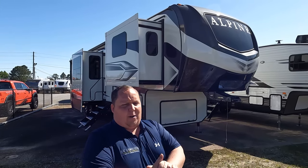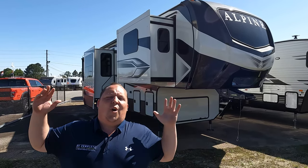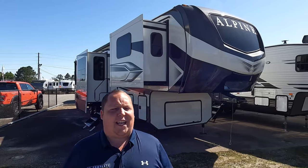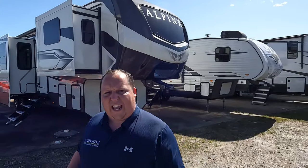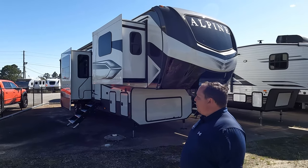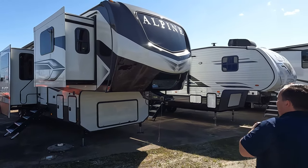Welcome back — I am super excited to be showing you the 2022 Alpine with one of the biggest rear bathrooms I've ever seen. Saying hi to Will — hey Will! We're still here in Georgia. Alpines have always been one of my favorite fifth wheels. When we first got into the industry, Alpines were like the nicest thing we sold. Now that we're selling lower-end and higher-end stuff, it makes you appreciate the Alpine — for a lot of people it's that perfect combination of quality and price.